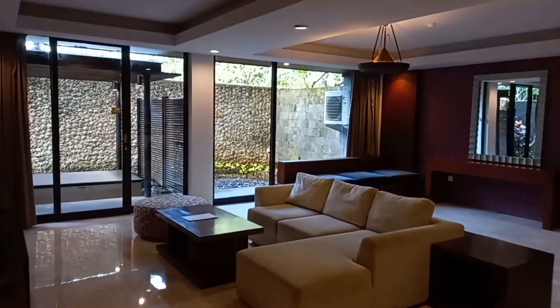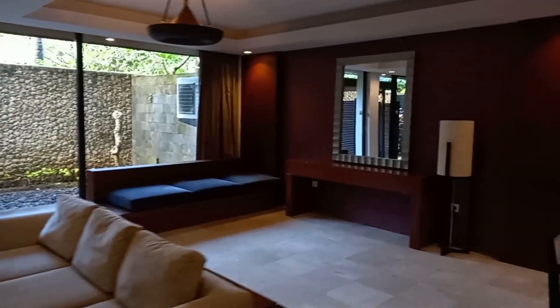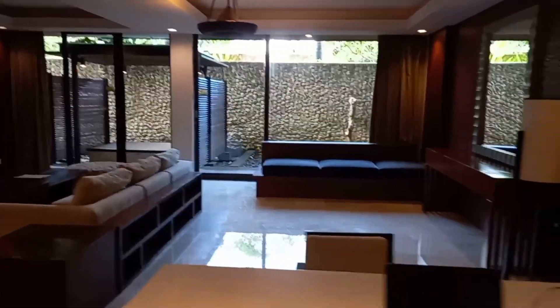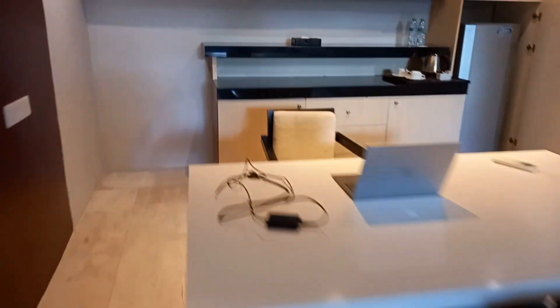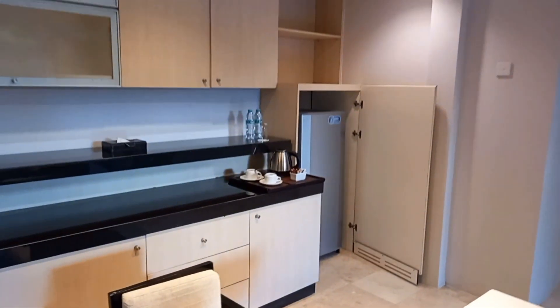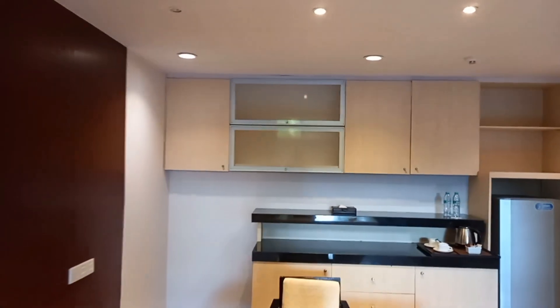So this is the main room — it's pretty big, around 60 to 70 square meters. We are on the ground floor. There is this desk, very convenient and very big with a comfortable chair. You know how important it is for me to have a comfortable chair — very soft, amazing. There is no kitchen, so it's a hotel room, but you do have a fridge.